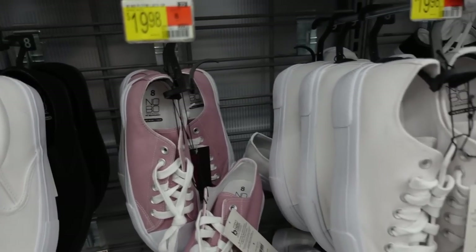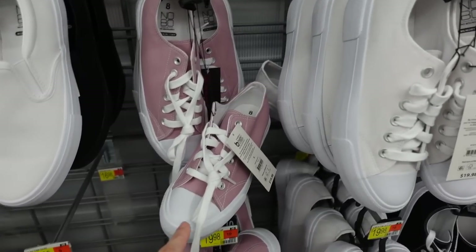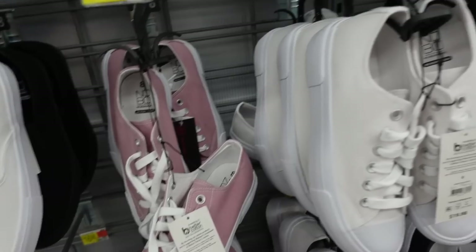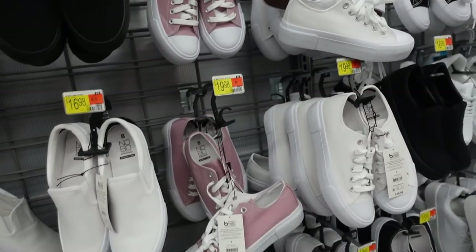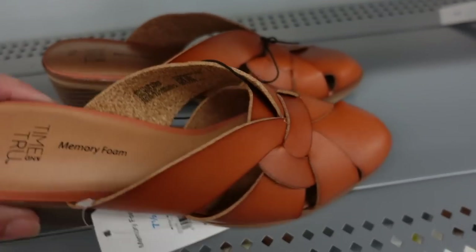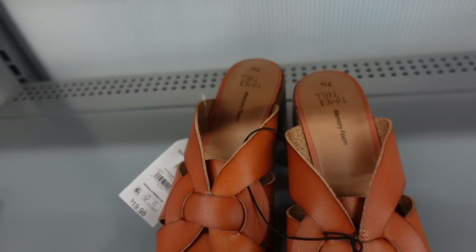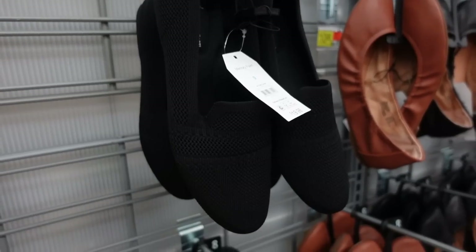No Boundaries canvas sneakers are down to $15 online; in store they're $20. They have that rounded toe with a little rubber cap and platform, in pretty pink, also white and black. The cutout mules are also on sale, down to $13. They have that almond toe, chunky heel with a little cutout — also come in black, regularly $19.98.